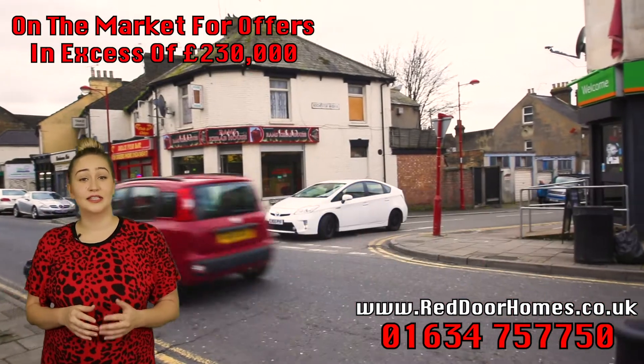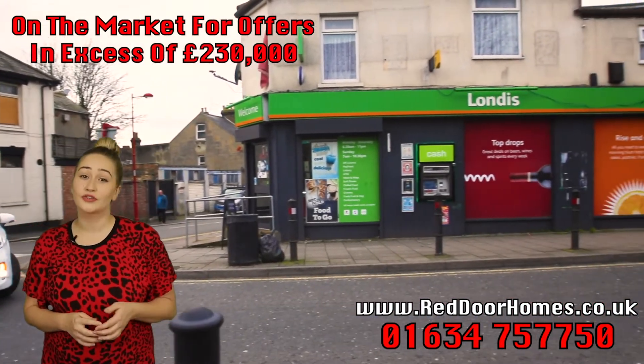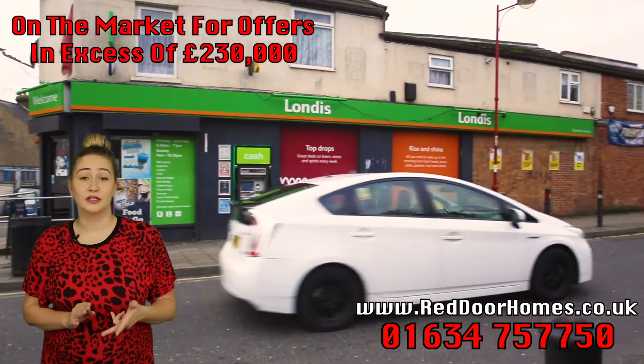The property is close to Delce Road, which has an abundance of local amenities, including the doctor's surgery, the co-op and lots of takeaway restaurants.